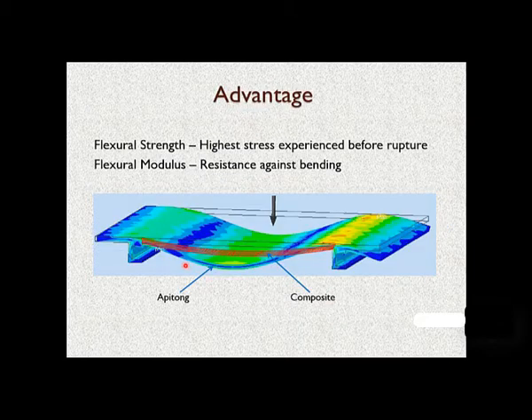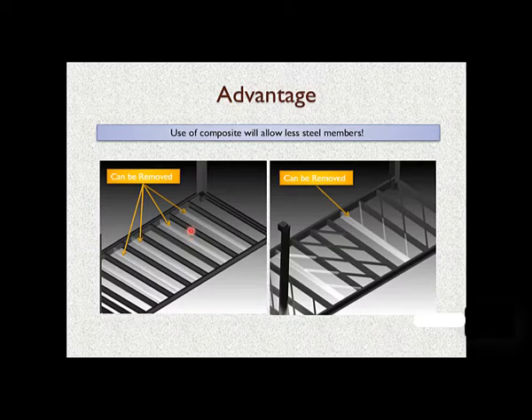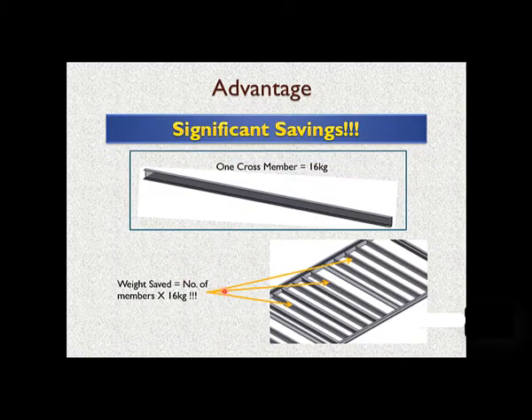This picture shows how the composite and apitong plywood behave when a three-point bending test is done between two bars. These two bars represent the bars of the container, and apitong plywood will deflect much more than the composite. Based on this analysis, the group found that it might be possible to remove some of the steel members in the bottom frame of the container, resulting in great weight saving without any reduction in the performance of the container.